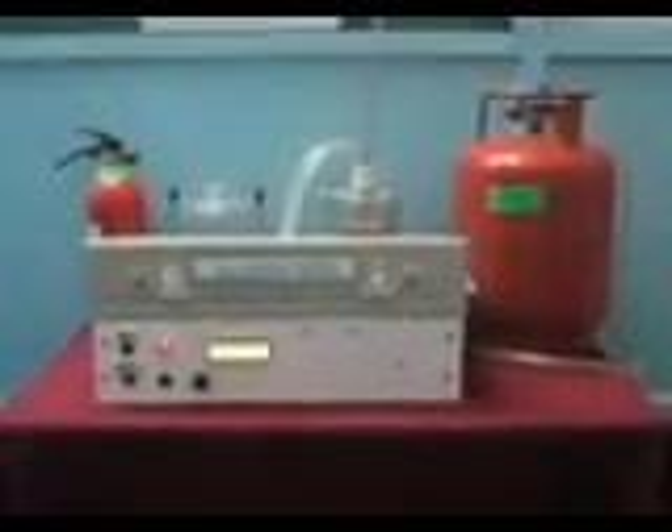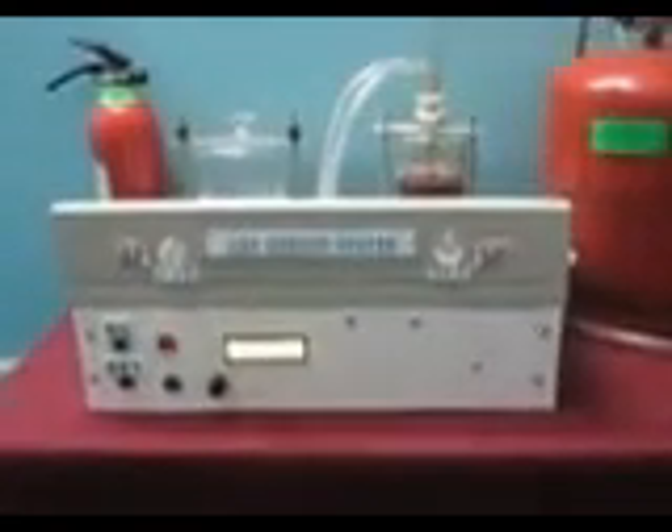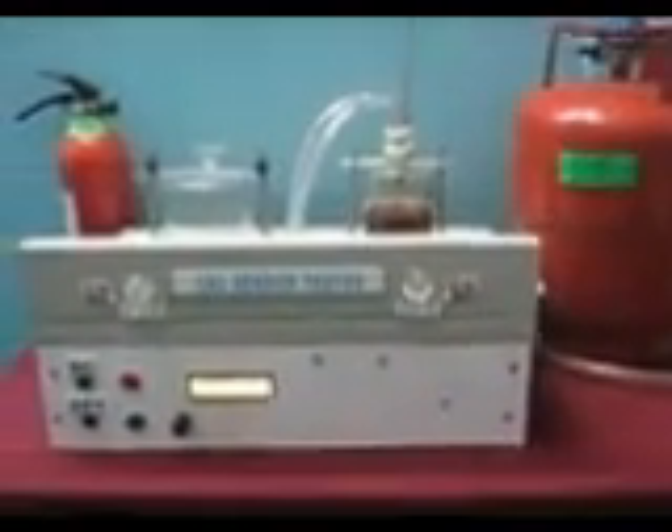This is a demonstration of room temperature detection of LPG using a P-Polyaniline N-PBS heterojunction. In our lab, we have fabricated a P-Polyaniline N-PBS heterojunction gas sensor.